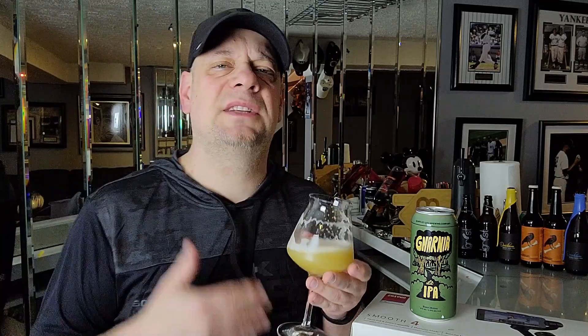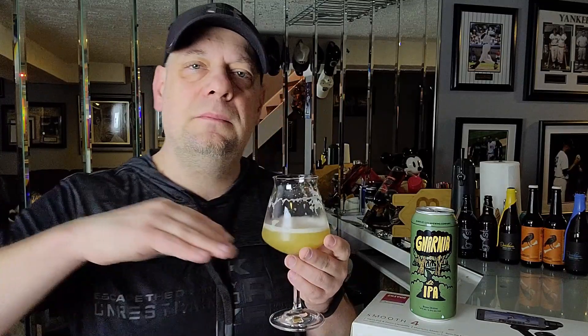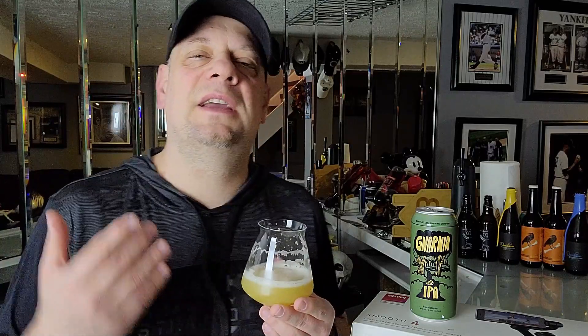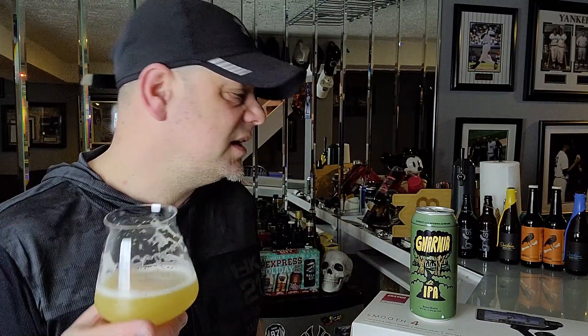It starts off a little bit sweet — not super sweet or cloying — but then that Citra pithiness kicks in about halfway through the palate. Halfway through you get a little bit of bitterness, not much though — very mild bitterness — and it doesn't even dry out your finish. It's just a smooth, clean finish on this one. I can't argue with this beer being at 5.5% and being a sessionable IPA — it totally is.